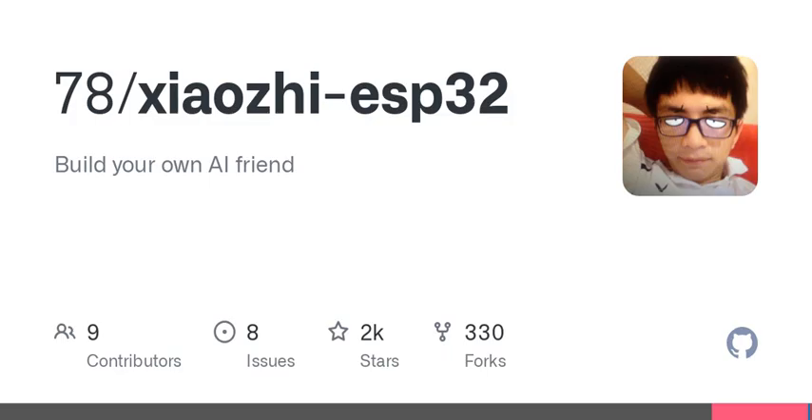Now, let's get into the nitty-gritty. One of the coolest features of XiaoZi is its ability to support multiple languages, like Mandarin, Cantonese, English, Japanese, and even Korean. This means it can serve as a multilingual conversation partner — amazing for language learners or for easing the communication gap in diverse environments.